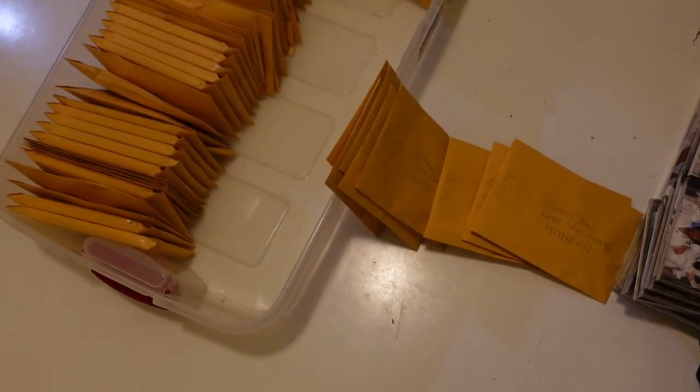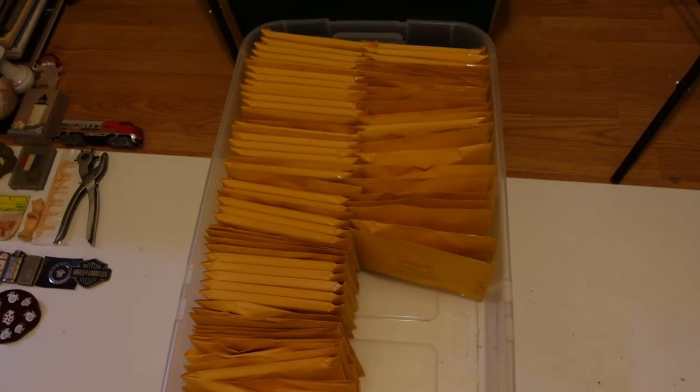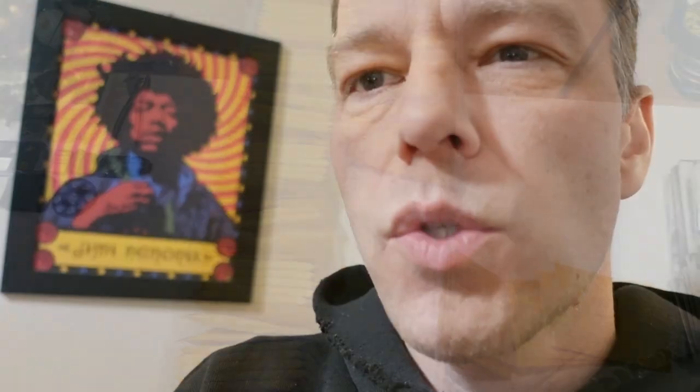I'm going to grab those and add them to the tote. As you can see, this tote is starting to fill up — if you've been watching the channel you've seen me start this little small-items section and it's growing steadily. I also got into some fresh inventory from a storage unit tote that's been sitting in my storage area for a while. It had some nice lighters and some Olympic pins.